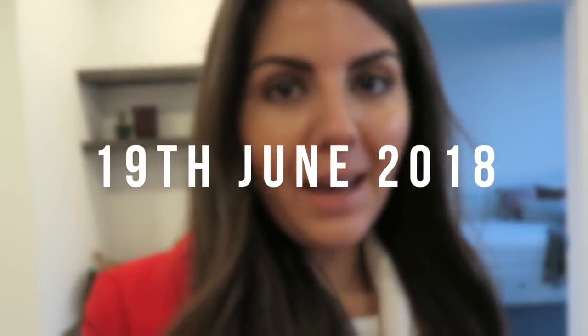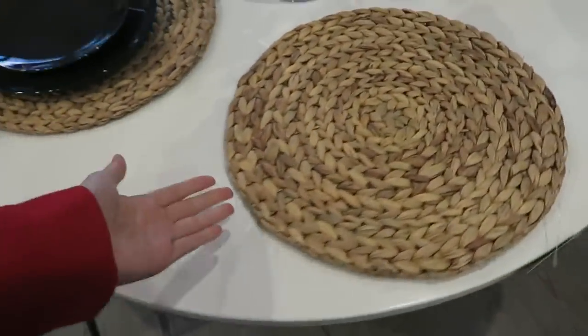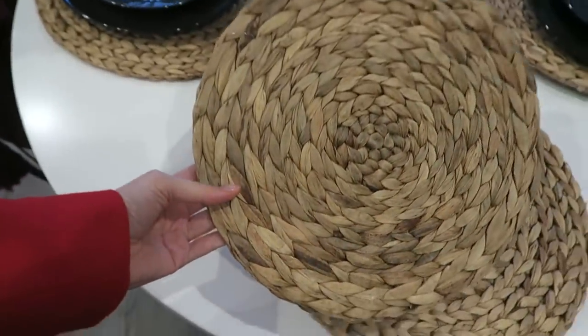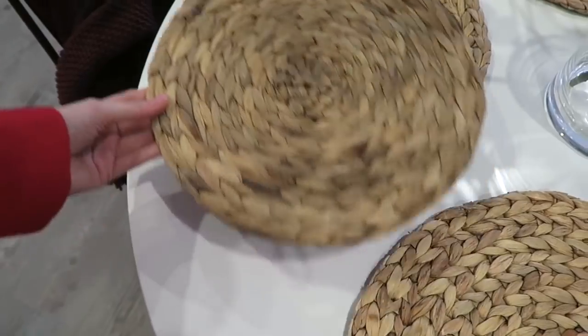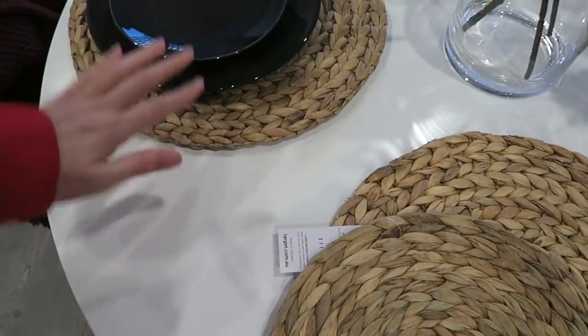I'm in a bit of a pickle — this is another episode of Rachel over-analyzes the smallest of details. We're going to be talking about placemats again. The other day I picked up these ones — if you will remember, they look very similar to these placemats. These are the Target placemats I spoke about in my haul, and I mentioned that they were a little bit too small. I mean, they fit the plate, but you couldn't see much of the placemat — there was definitely no room for cutlery or anything else.